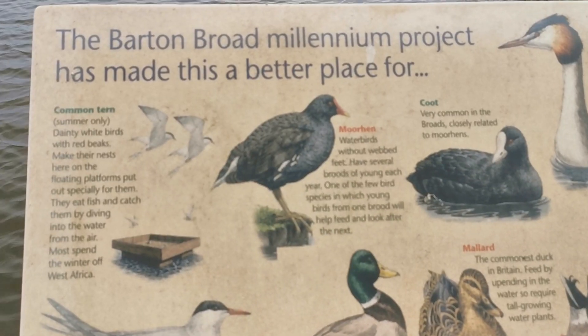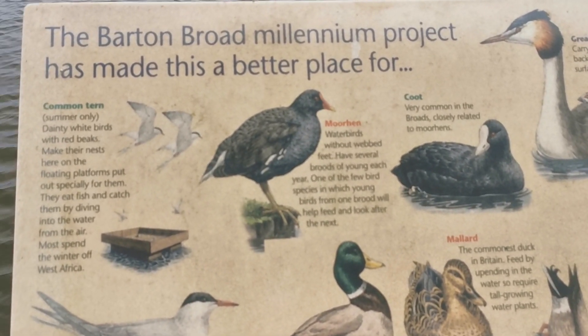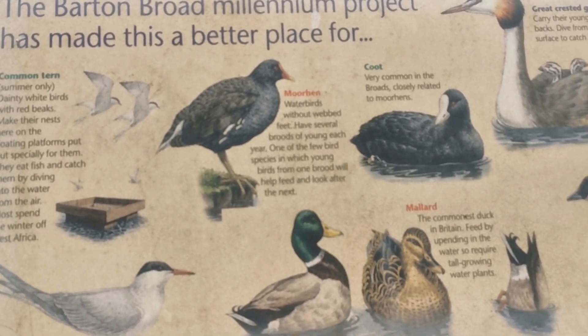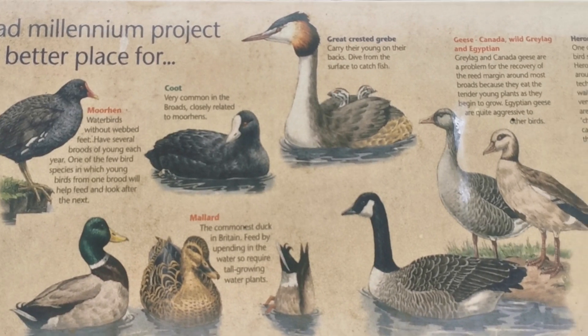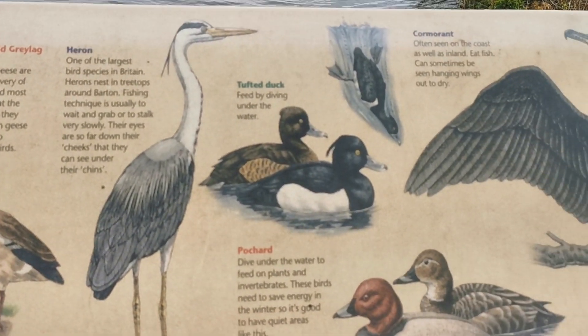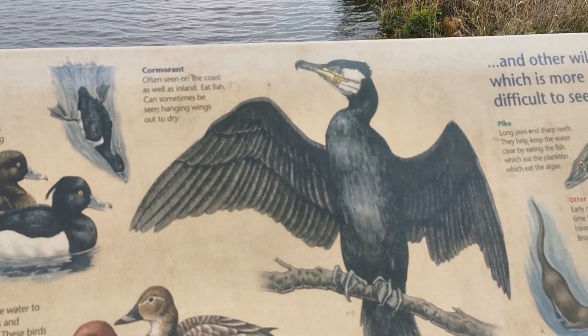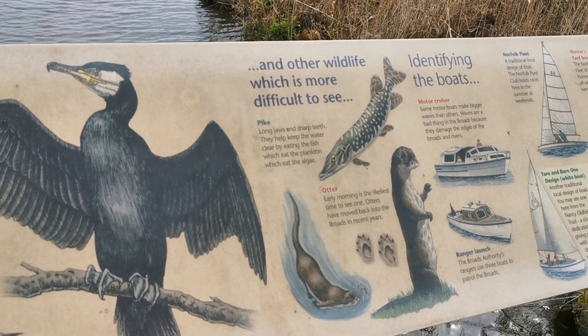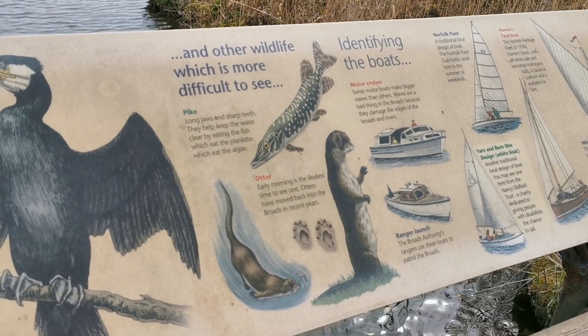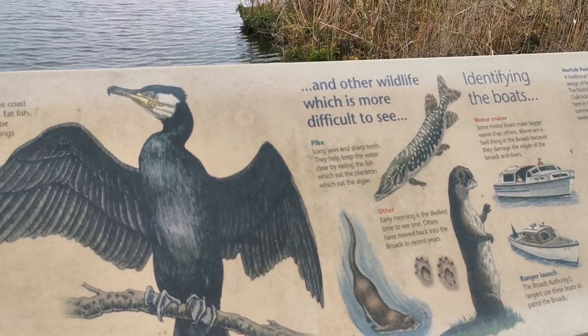There are some nice information boards on the viewing platform relating to the Barton Millennium project, showing the bird populations that you can regularly expect to see on this broad with binoculars. Some of the local sailing boats are featured, and otters can occasionally be seen in this area.